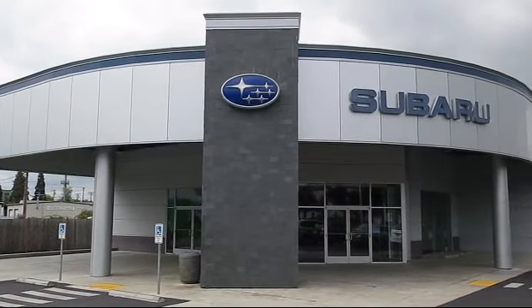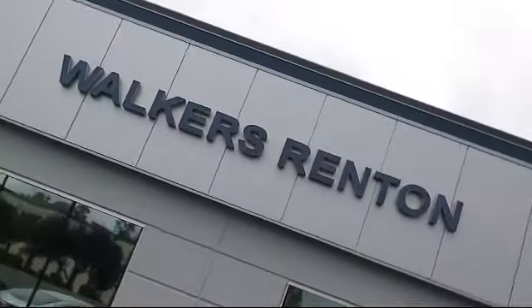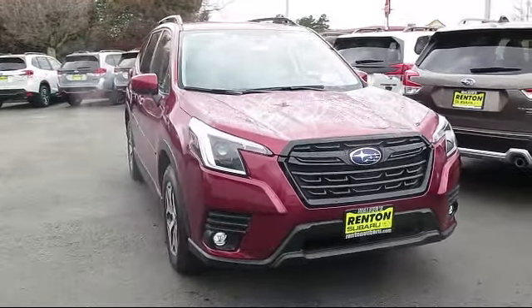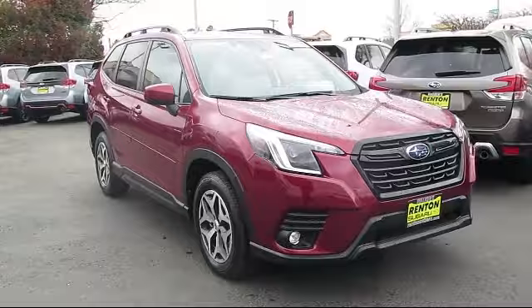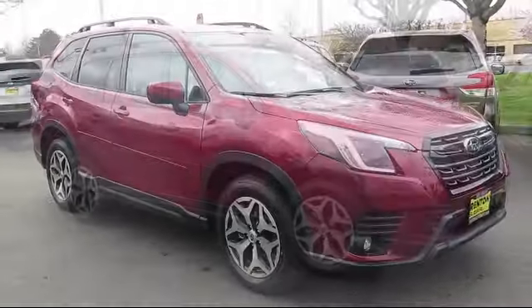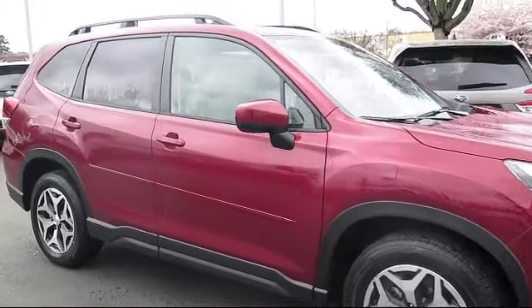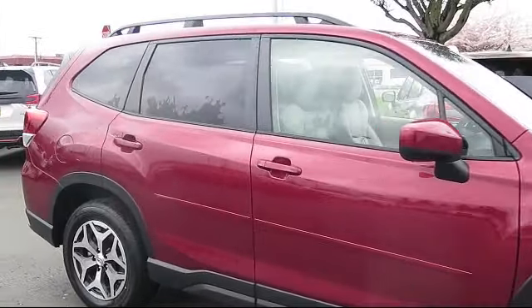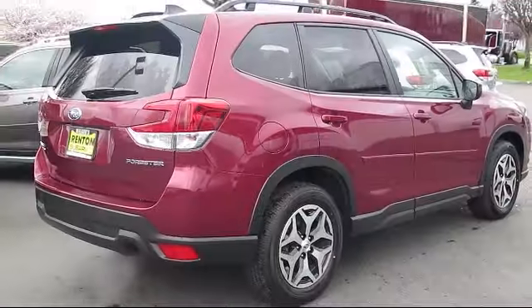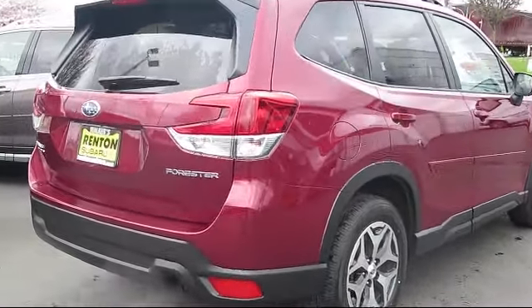Welcome to Walker's Renton Subaru, and here's a look at another vehicle from our great selection of cars, trucks, and SUVs. It comes equipped with smart device integration, lane keep assist, driver monitoring, HD radio, leather steering wheel with auto tilt-away, privacy glass, auxiliary audio input, front collision mitigation, all-wheel drive, and lane departure warning.